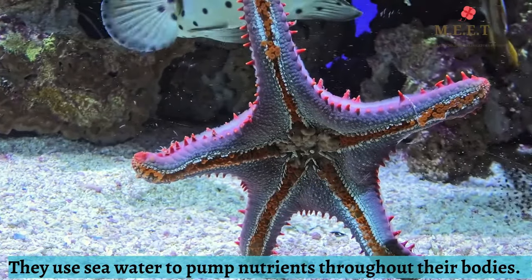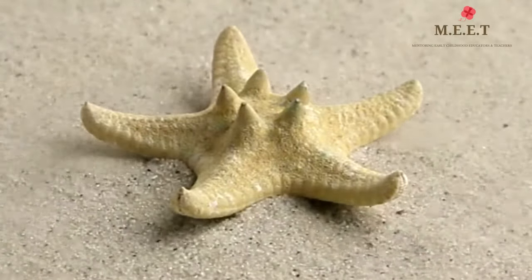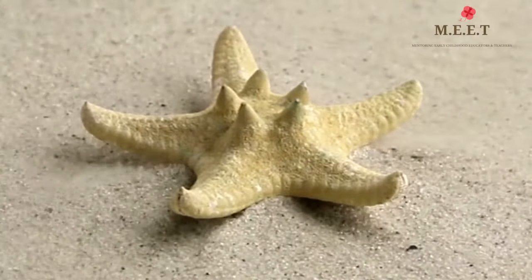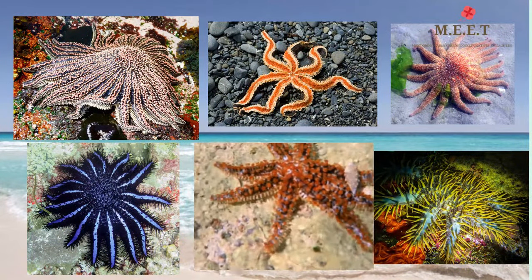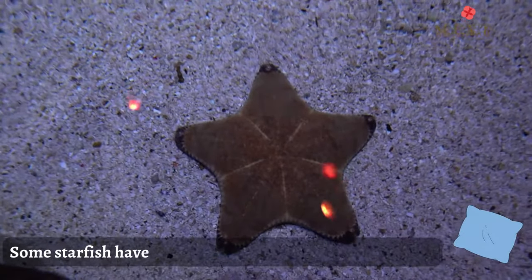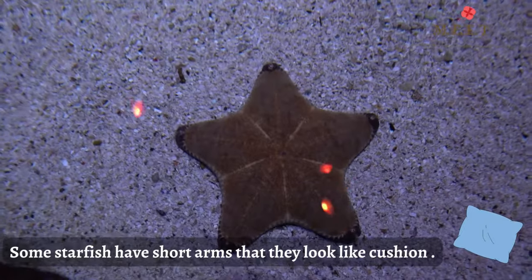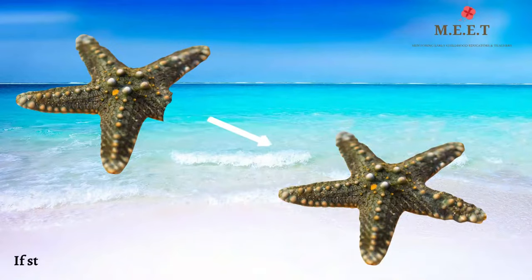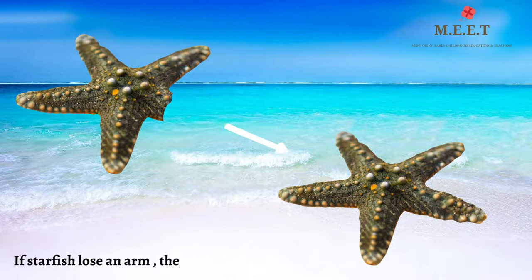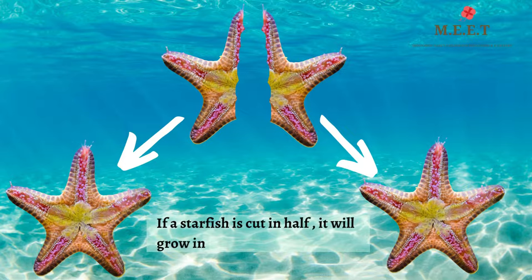Most starfish have 5 arms making them look like a star. But some starfish have more than 40 arms, while some have arms so short that the animal looks like a cushion. If it loses any arms, the starfish can still survive and it can regrow the lost arm. And if the starfish is cut in half, it will grow into two different starfish.